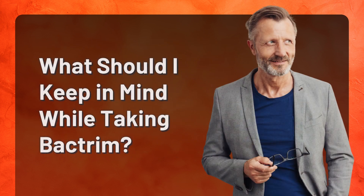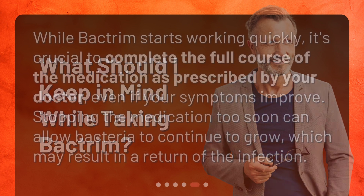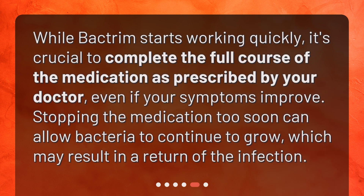What should I keep in mind while taking Bactrim? While Bactrim starts working quickly, it's crucial to complete the full course of the medication as prescribed by your doctor, even if your symptoms improve. Stopping the medication too soon can allow bacteria to continue to grow, which may result in a return of the infection.